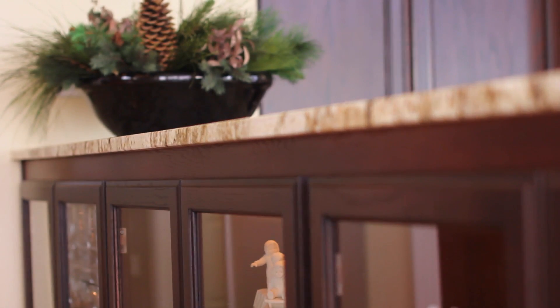Everything looks as if the cabinets were just freshly made and installed. You would not know they are existing cabinets that were 19 years old.